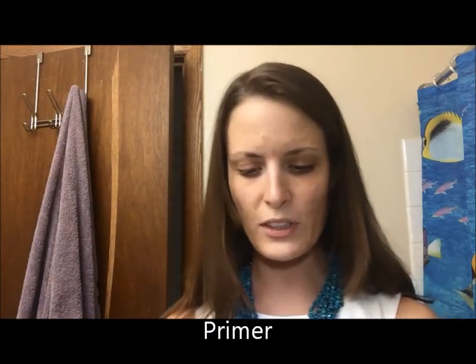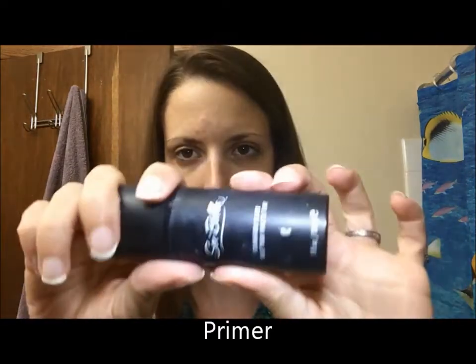I'm gonna start with my base and use a little bit of primer — this is by Say Bella. I'm just doing a pump and a half and applying it right over my entire face. It really helps set your makeup, keeps it from creasing in certain areas or settling into fine lines or scars that you don't want to accentuate, and gives you a smooth finish.